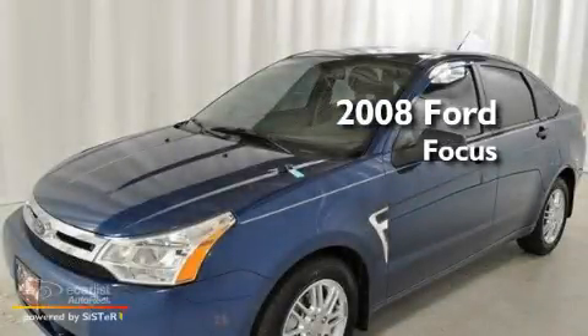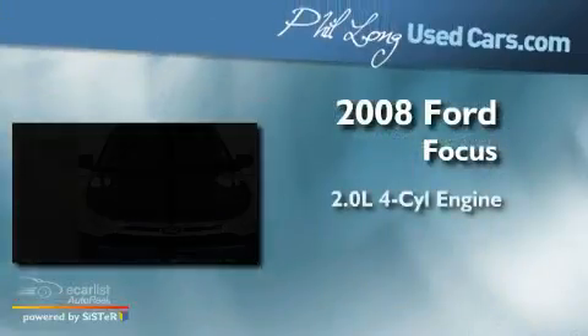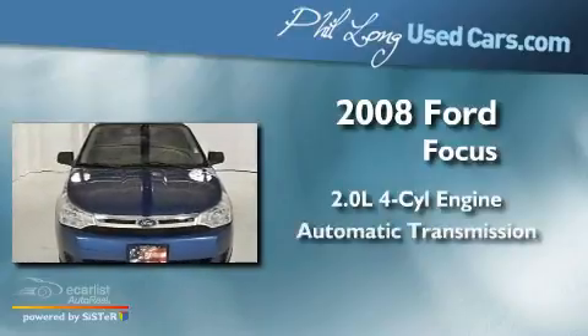This is a 2008 Ford Focus. It has a 2.0-liter four-cylinder engine and an automatic transmission.